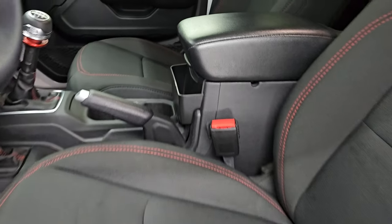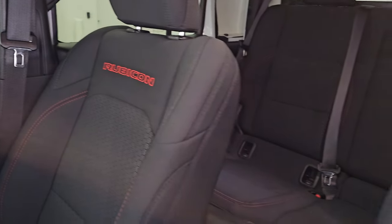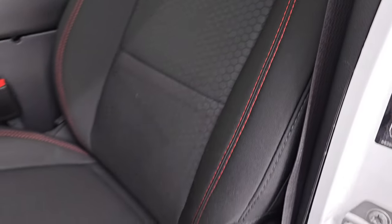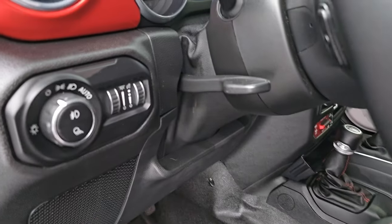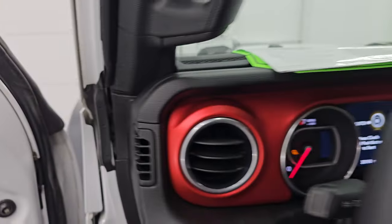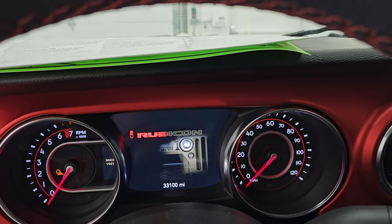Up front the Rubicon package gives you the black cloth bucket seats — no rips or tears in here, seats are in fantastic condition. You get the Rubicon stitched into the backrest, the honeycomb design in the center, and red stitching throughout. Driver's seat height adjuster and rubber floors up front as well. Auto headlamps, tilt telescopic steering wheel, power locks, power mirrors. Let's hop inside and check out the miles, radio, and everything this one has to offer on the interior.